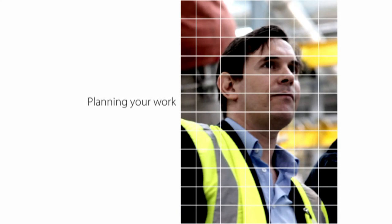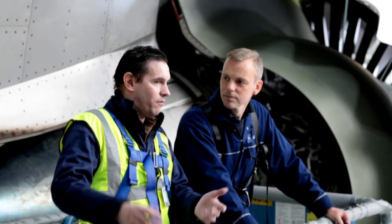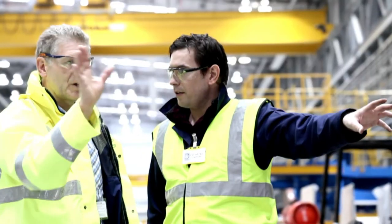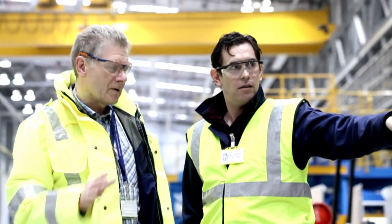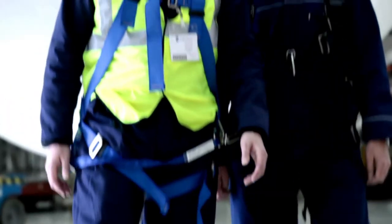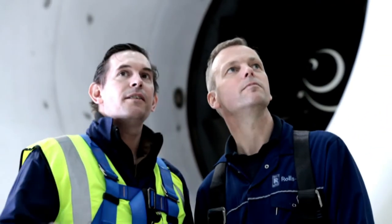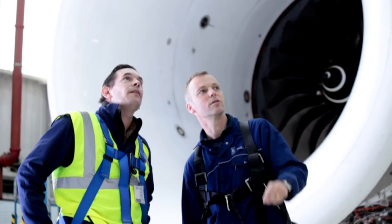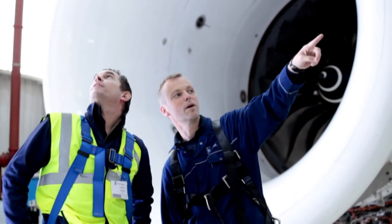Before you start work at Rolls-Royce, you or someone from your organisation may be required to visit the site and check all the areas you'll be working in. This inspection is the basis for your risk assessment or similar document. Depending on the hazards involved in your job, the risk assessment may have been done before you arrive on site, or you may do it with your contractor's supervising officer before starting work on your first day.